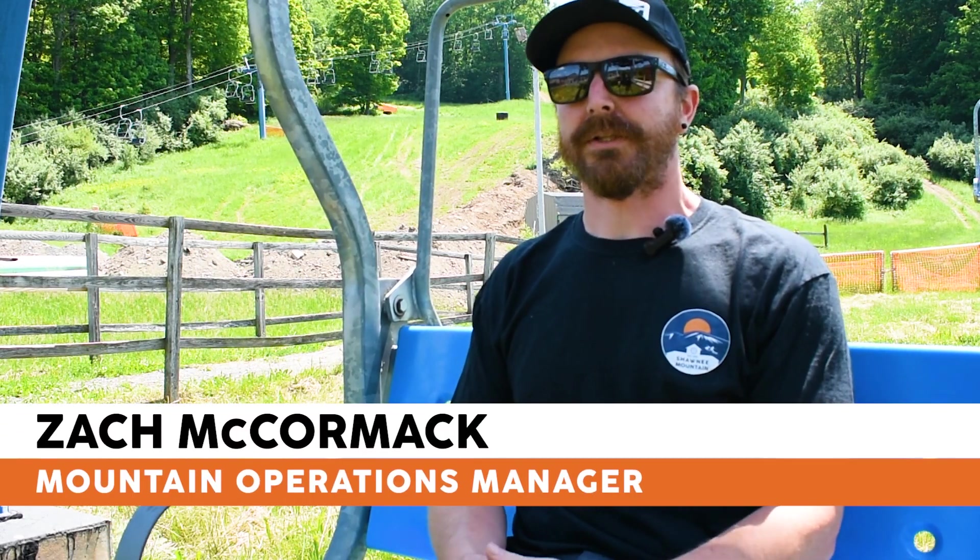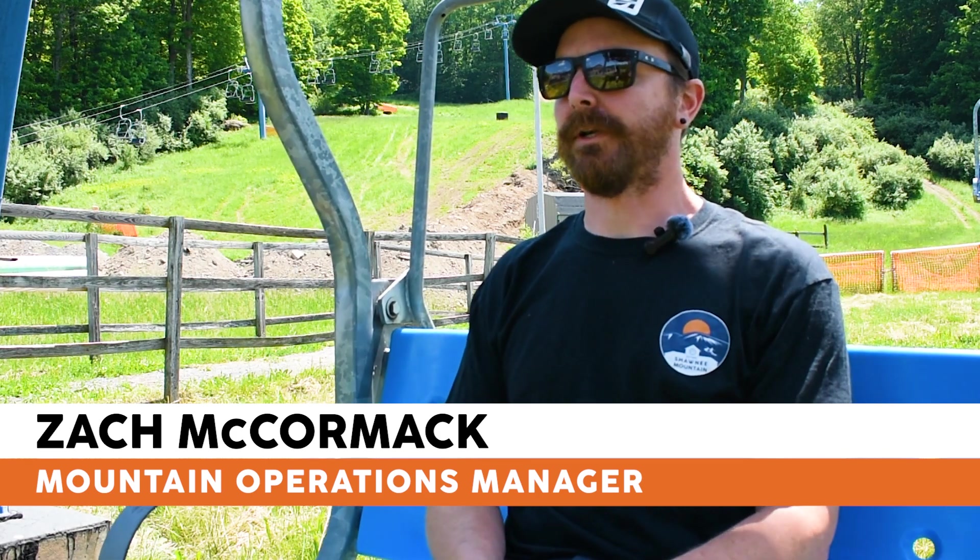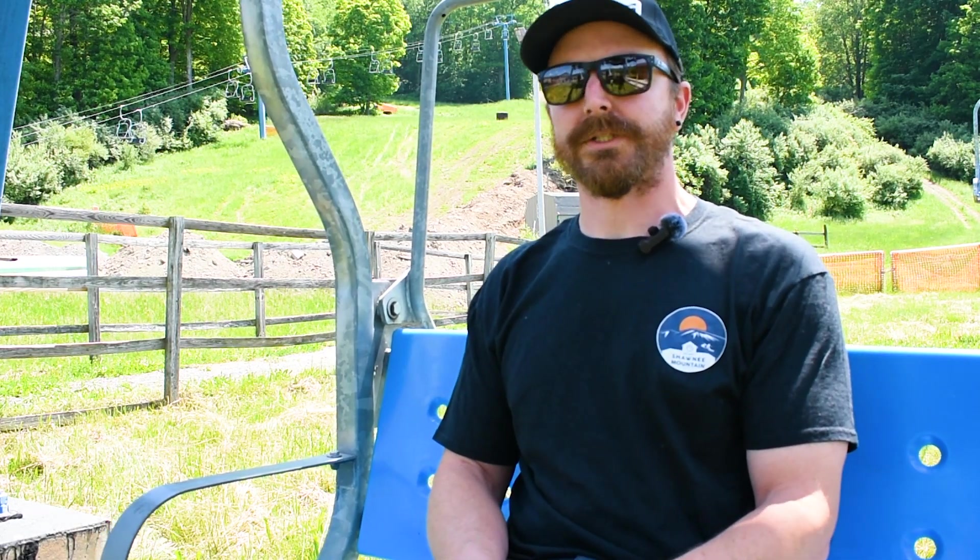Hi, I'm Zach. I'm the mountain manager here at Shawnee Mountain Ski Area, and it is summer here. We do not get a break at Shawnee. We jump right into our summer service season, and we have to immediately begin preparing for next year.